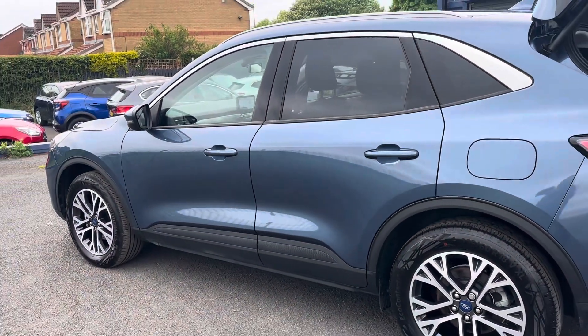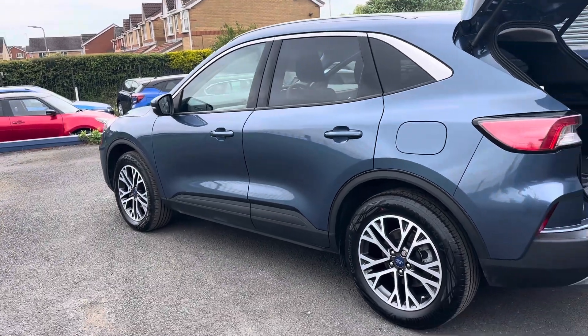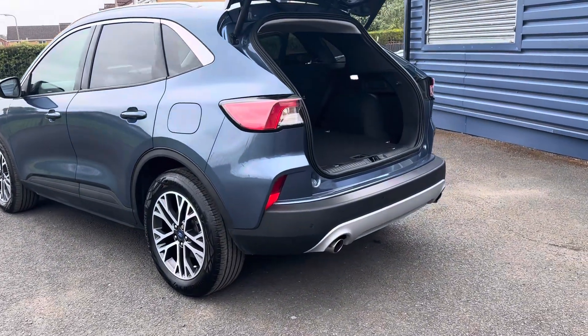There's a USB charging port in the centre. We are offering nationwide delivery on all our vehicles. If you're interested in learning more about that, please give us a call — we'll be more than happy to help. You can also check out our website for further information.